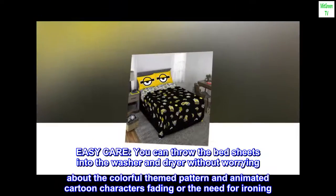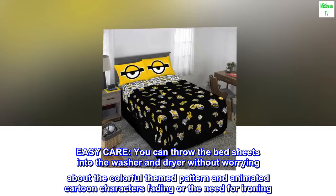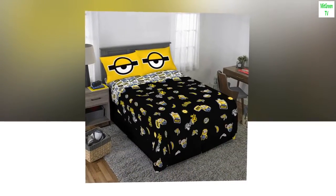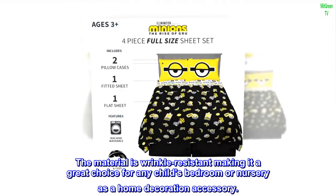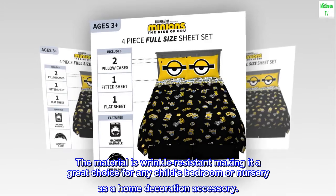Easy Care. You can throw the bed sheets into the washer and dryer without worrying about the colorful themed pattern and animated cartoon characters fading, or the need for ironing. The material is wrinkle-resistant, making it a great choice for any child's bedroom or nursery as a home decoration accessory.